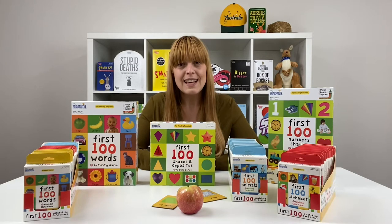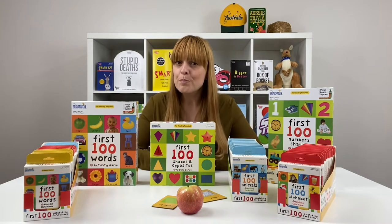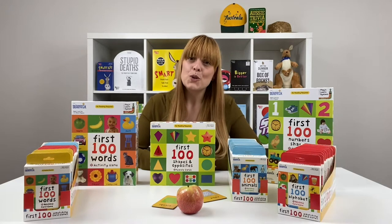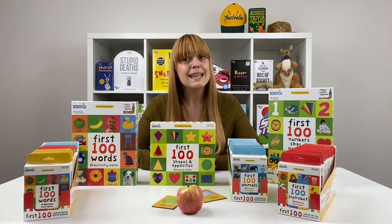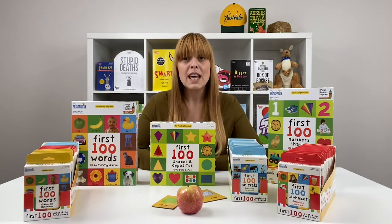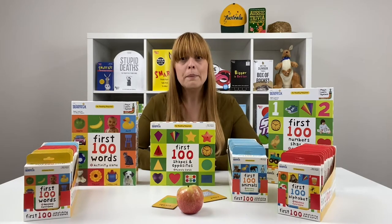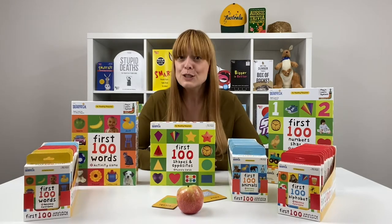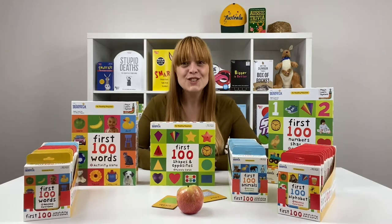It starts at ages two plus, and it's based on the wildly popular book series by Pretty Books. The games take the books to another level, as kids engage in hands-on learning and are taught activities that include vocabulary, counting, numbers, colors, opposites, cooperation, coordination, patience, social skills, and so much more.